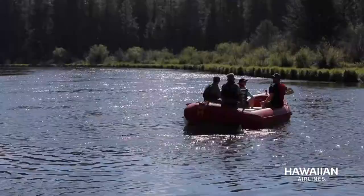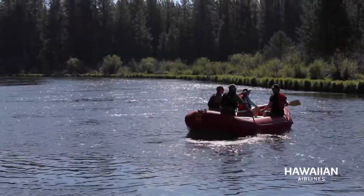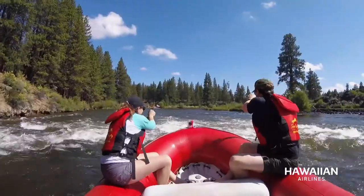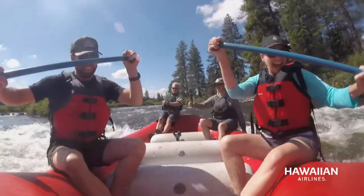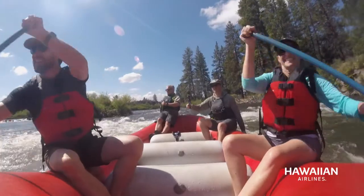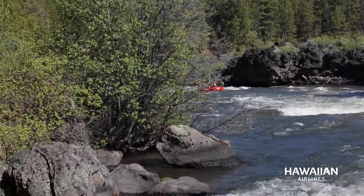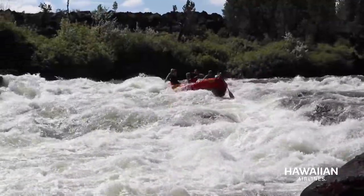We just ran a fairly continuous section of class three white water, almost three plus at higher water levels. The water volume is all regulated by a dam upstream. Chris has been guiding on this river for 27 years. Every crew is different, everybody's having a good time — it's total fun, total adrenaline, total excitement.